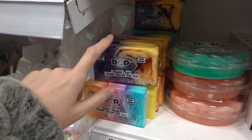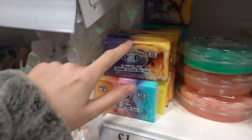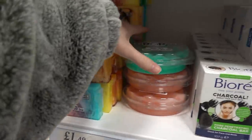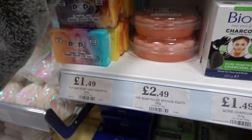I've heard so many people raving about these soap slices — they're vegan friendly and come in quite a few varieties, only £1.49. They also have these sponge-filled soaps for £2.49.